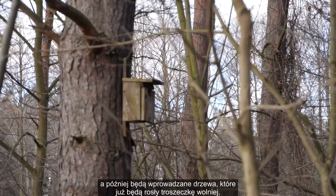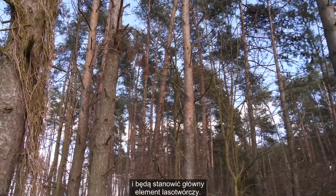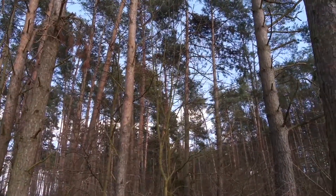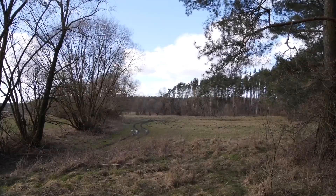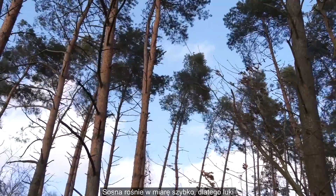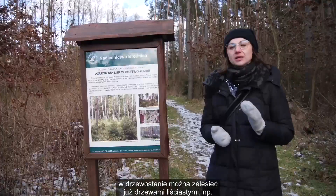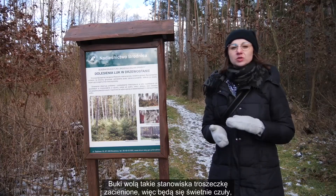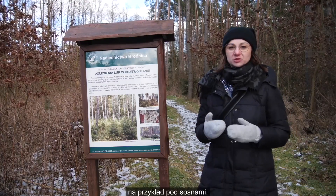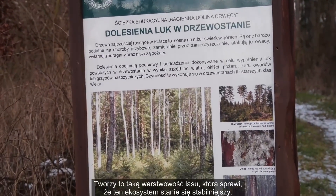A później będą wprowadzane drzewa, które już będą rosły troszeczkę wolniej i będą stanowić główny element lasotwórczy. Sosna rośnie w miarę szybko, dlatego luki w drzewostanie można zalesiać już drzewami liściastymi, na przykład bukiem czy też dębem. Buki wolą takie stanowiska troszeczkę zacienione, więc będą się świetnie czuły pod sosnami. Stworzy to warstwowość lasu, która sprawi, że ten ekosystem stanie się stabilniejszy.